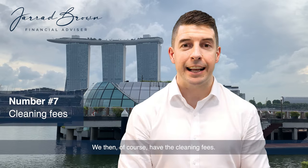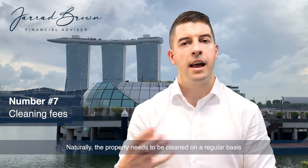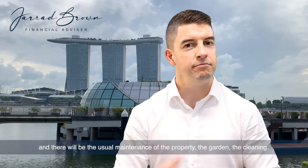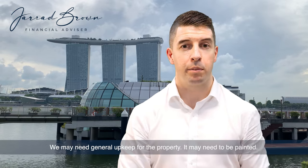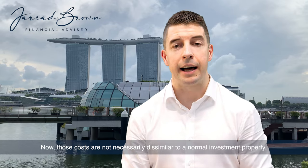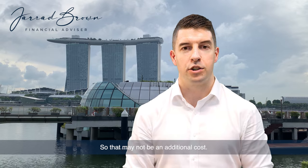We then have the cleaning fees. Naturally, the property needs to be cleaned on a regular basis and there will be the usual maintenance of the property — the gardens, the cleaning, general upkeep, and it may need to be repainted. Now, those costs are not necessarily dissimilar to a normal investment property, so that may not be an additional cost.